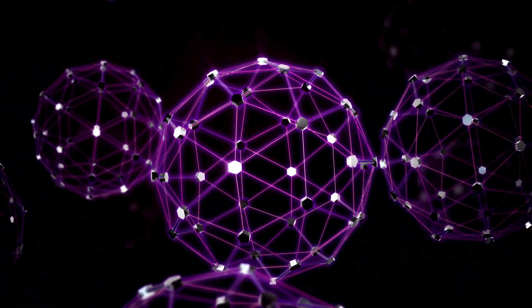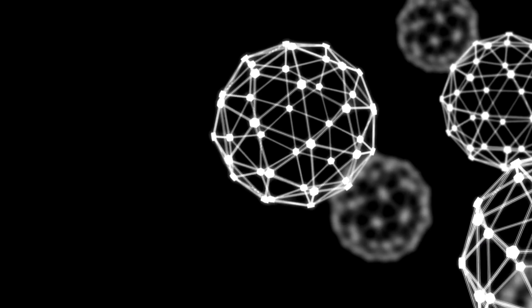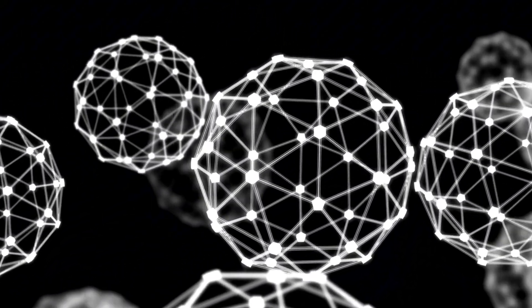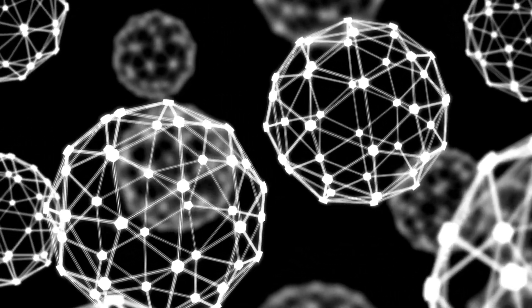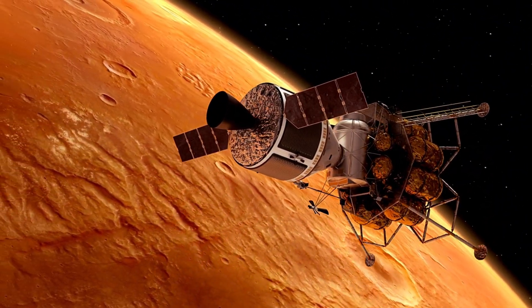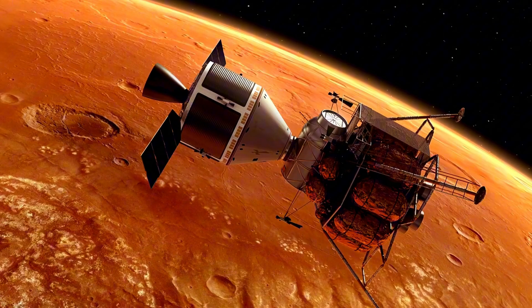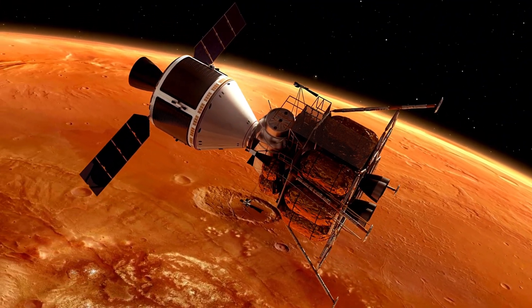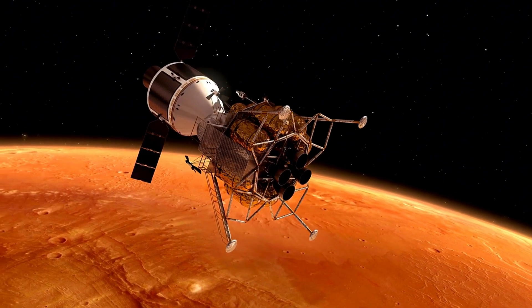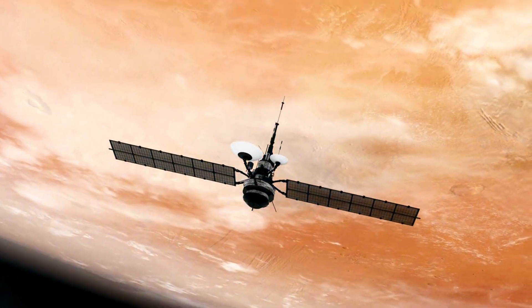To understand how Mars' water escaped into space, we need to look at the key players involved: hydrogen and deuterium. Hydrogen is the most abundant element in the universe and a crucial part of water, H2O. But not all hydrogen atoms are created equal. There's regular hydrogen, which consists of one proton and one electron, and then there's deuterium, a heavier isotope of hydrogen that also contains a neutron in its nucleus. When ultraviolet light from the Sun hits Mars' atmosphere, it can break apart water molecules into hydrogen and oxygen atoms, which are then free to escape into space. Lighter hydrogen atoms escape much more easily than heavier deuterium atoms. Over time, as more hydrogen escapes, the ratio of hydrogen to deuterium in Mars' atmosphere changes. By measuring this ratio today, scientists can get a sense of how much water Mars has lost over the millennia.